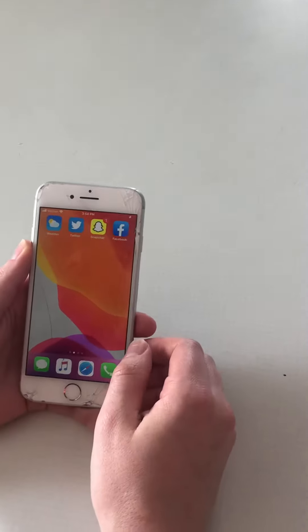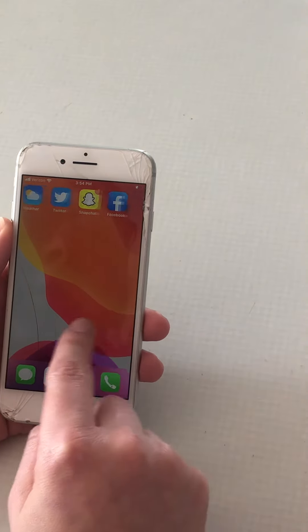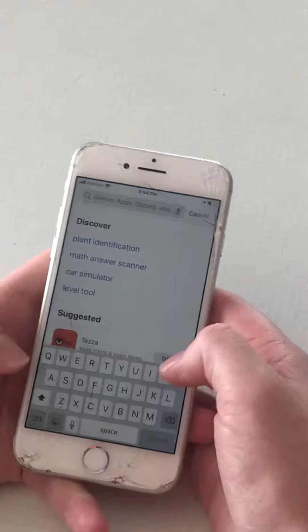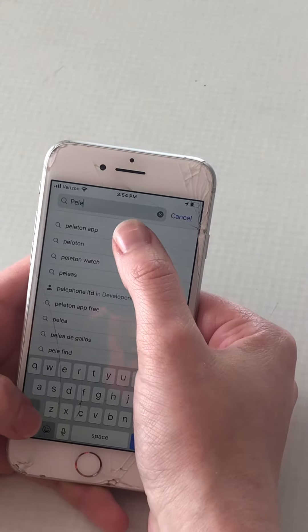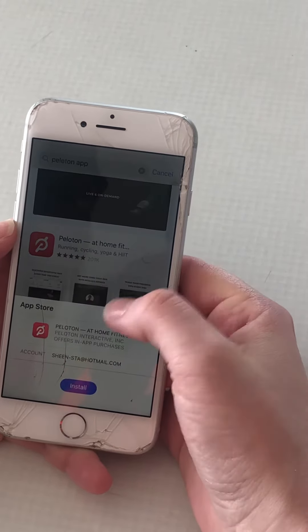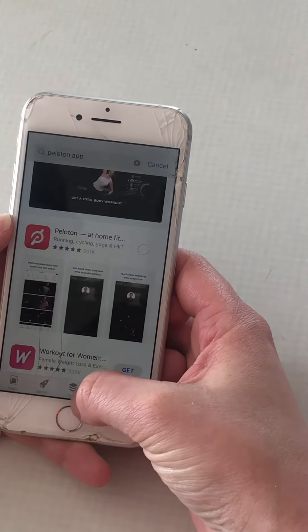The first thing you're going to want to do is, if you have an iPhone or an Android, you're just going to want to locate your app store. Then you can go ahead and type it in — P-E-L-E-T — and then it pops up for you. You'll just click Get, and you'll either have to enter your password or just hit Install.